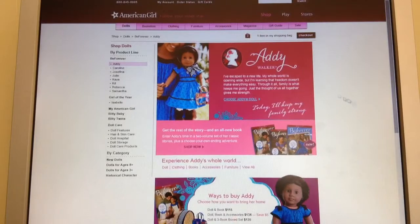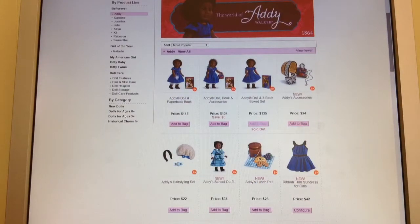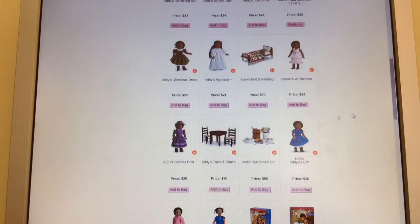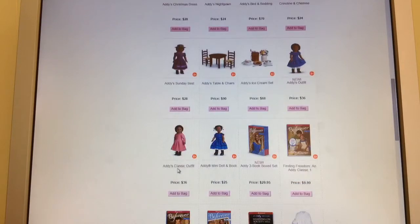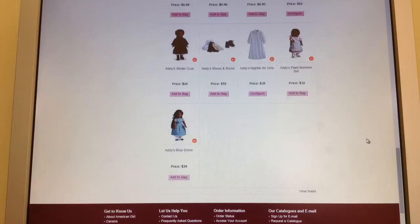Last but not least, we have Addie. I love Addie's new meet dress — I think it is adorable, and she has so many nice things. They gave her a whole new line: her school dress, new accessories, a lunch pail, and the girl's dress. I love this dress also, and there's her old one. So that's Addie.